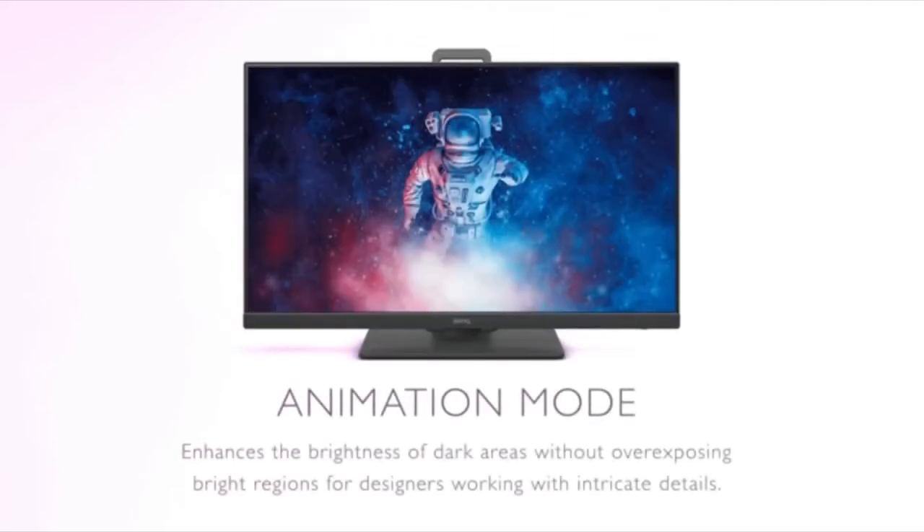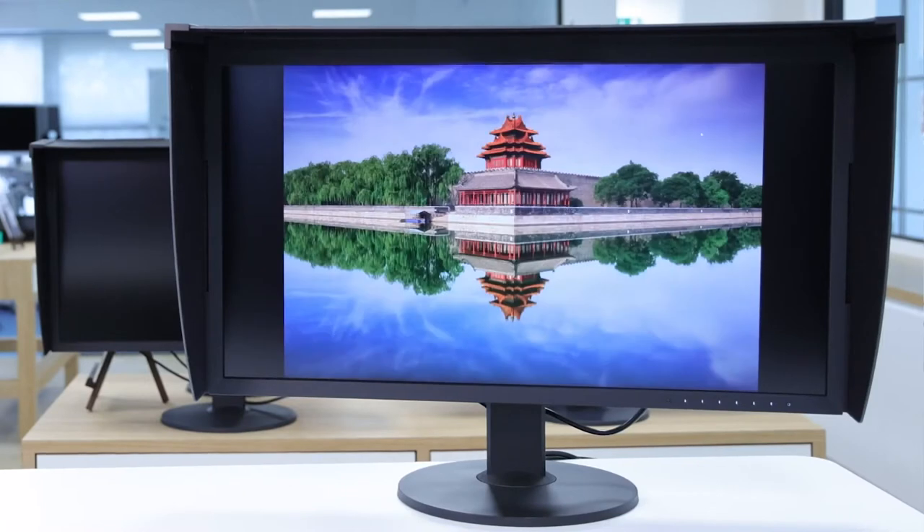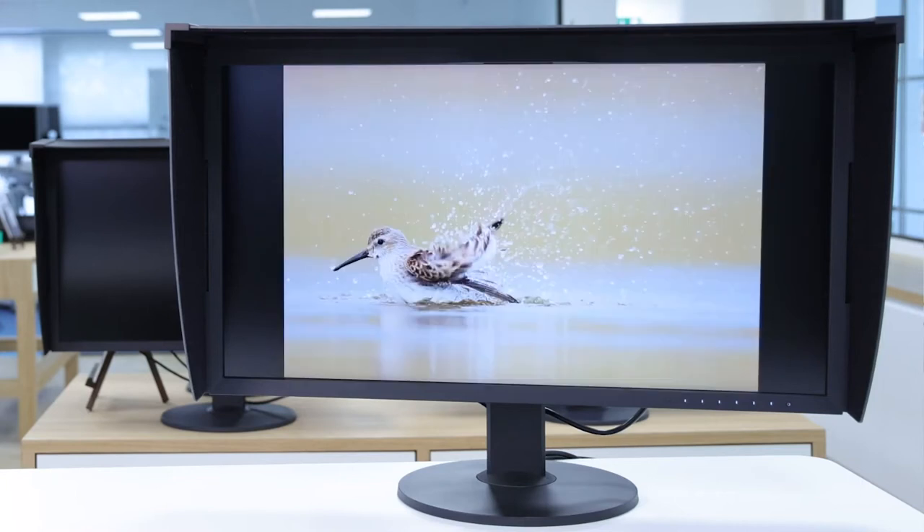We've also created a brief guide on the relevant factors to consider beforehand if you're looking into a monitor for editing videos, which you can find in the pinned comment down below. Coming in at number five, Eizo's CG319X. Eizo's CG319X is an all-out uncompromising monitor that delivers class-leading specifications and power.